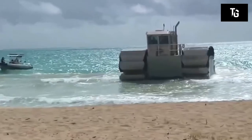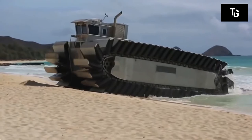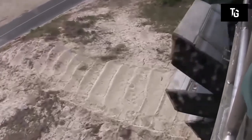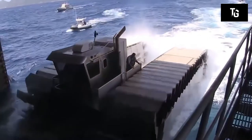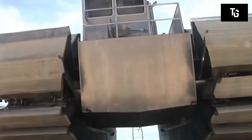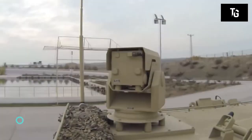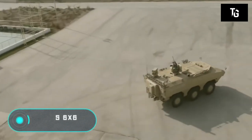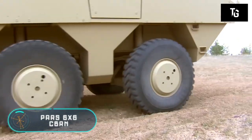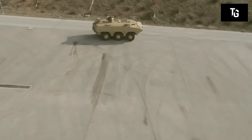An undoubted advantage is the vehicle's ability to enter a beach as well as overcome obstacles on land, such as anti-cannon dams up to 3 meters tall. In addition, this machine has a low maintenance cost, which is also an advantage.